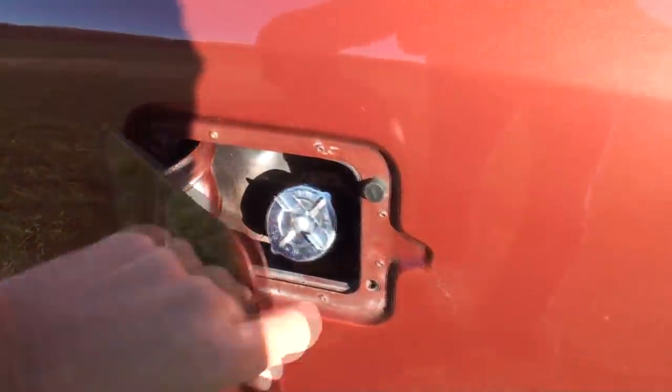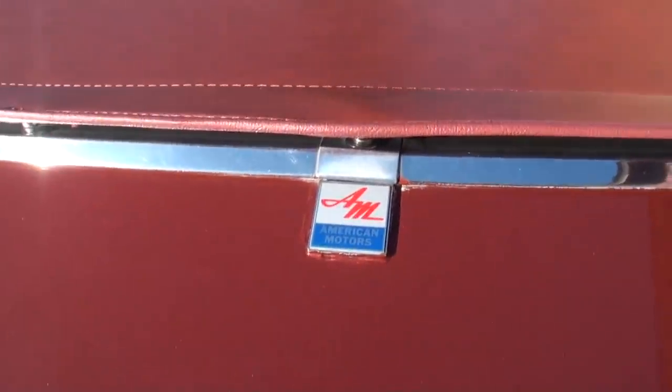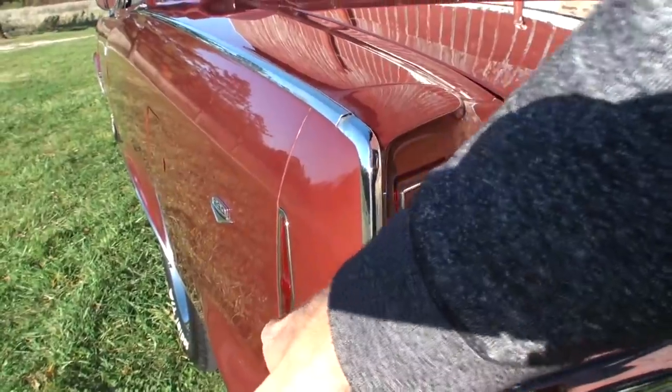One exhaust. Before we go to the trunk, that's kind of cool — this side marker light over here. When you're looking at the tail lights, the side marker light is actually part of the same housing as that tail light. So when it's lit here, it shows it here.